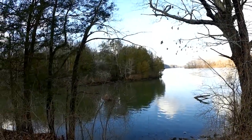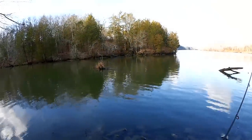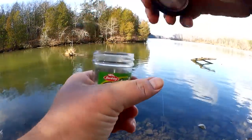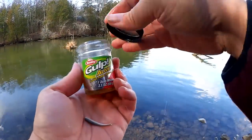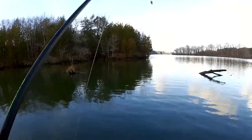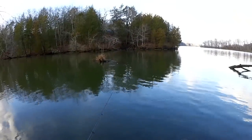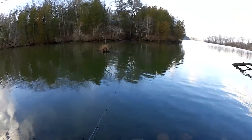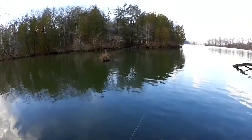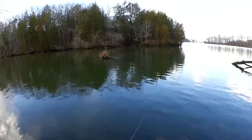Here we are at the log. Let's see if we can do any better over here. Should we start out with a gulp minnow or a live red worm? We're going to start out with a gulp minnow. Two small bluegill today — I've tried live shad with no success, didn't even get one bite. Now we're going to try gulp minnow over here in front of the log.